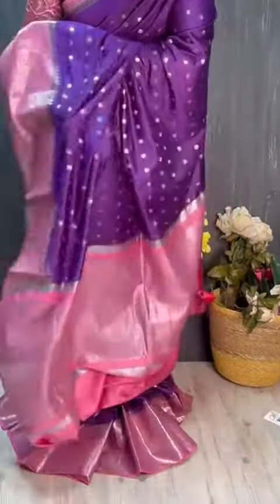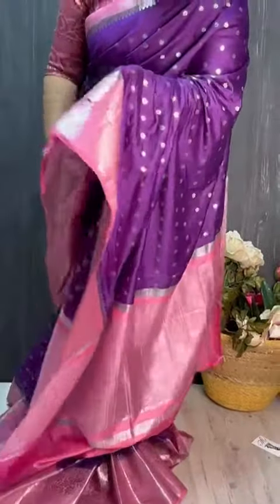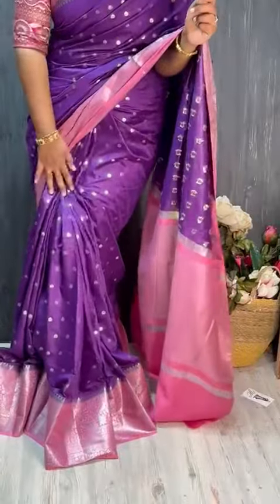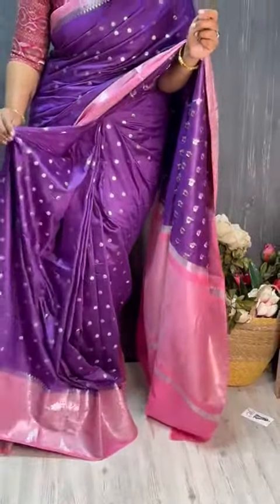The sari is very good and the pleats are very neat. The fabric has a lot of softness.